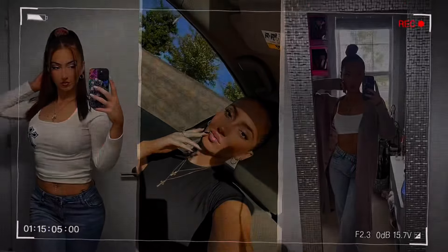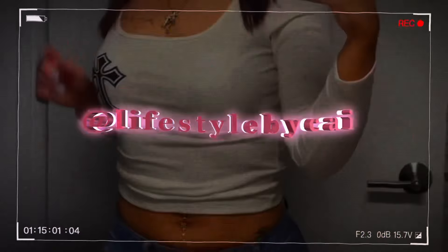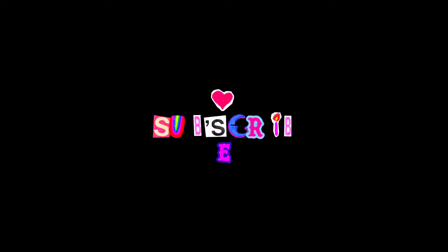Hey everyone, welcome back to my YouTube channel. My name is Kaylin and if you're new here, welcome — I am so happy to have you here. Please don't forget to hit that subscribe button. I do lifestyle, fashion, and hygiene content on my channel. But today is my second video in this series of upgrading my wardrobe.